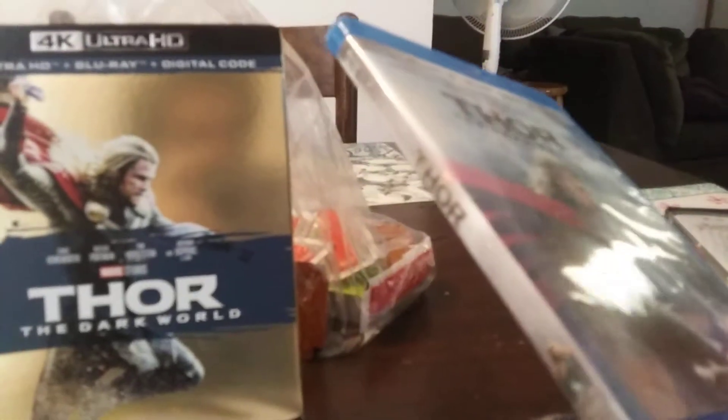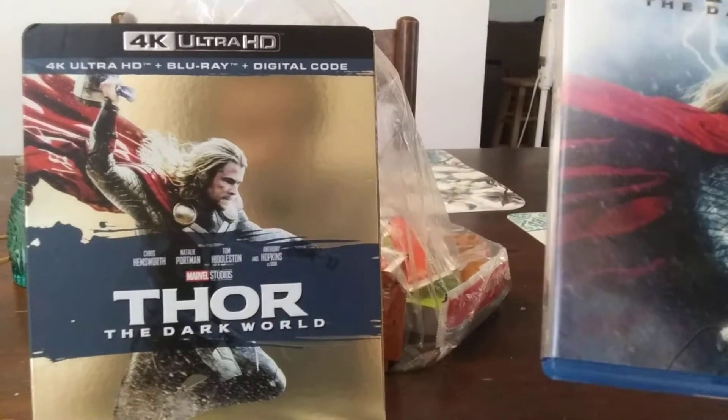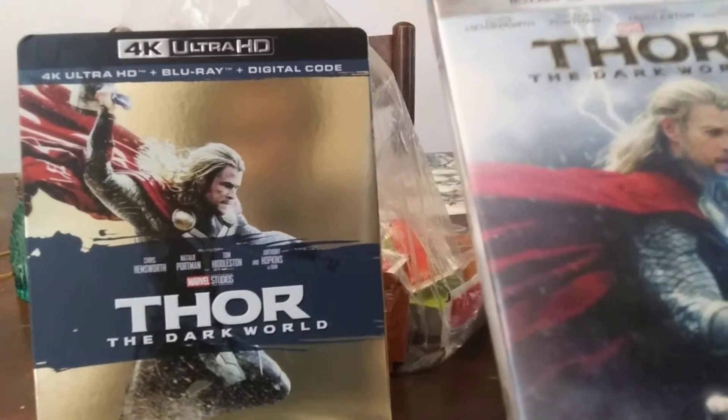I have the original release Dark World 3D, but I'm gonna keep it because, like I've said in the Guardians review, I'm gonna keep every Marvel Studios Blu-ray 3D copy that's ever been made.